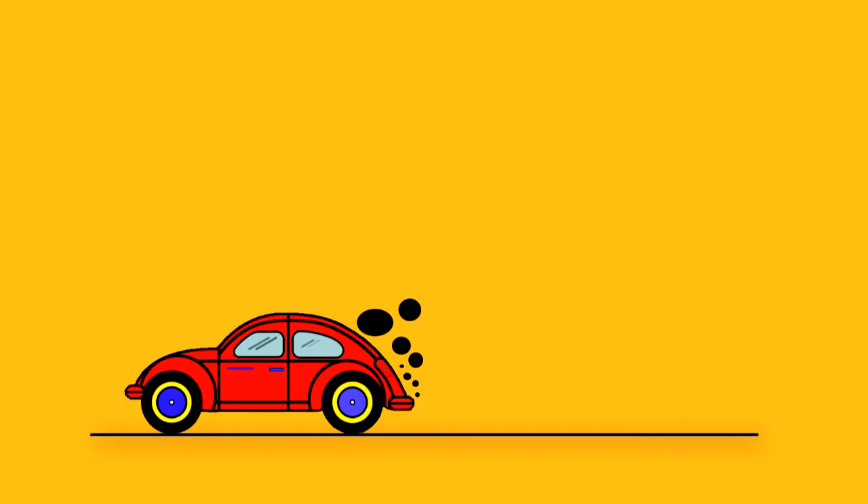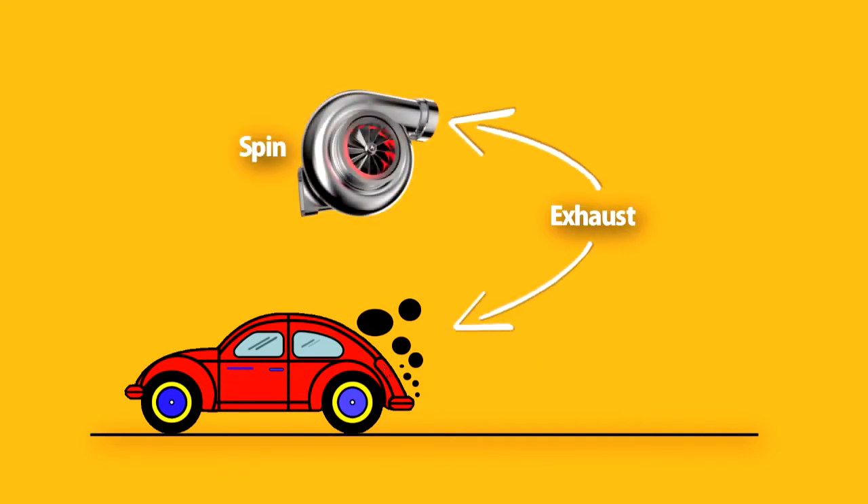To explain in a simple way: the car releases exhaust gas, this exhaust gas spins the turbine, which forces the compressor to pump air into the engine to deliver more power. The cycle goes on continuously. This is how the turbocharger functions.